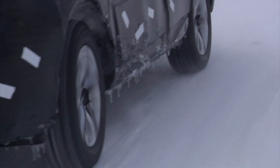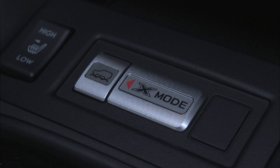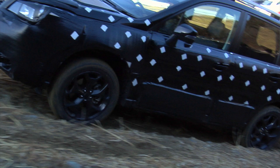We developed the X-Mode so that in situations like that, anyone can flip a switch and get out of them safely and securely. Repeated testing took place on steep, unpaved uphills. The road surface changed with each test, worn away by the tires. We then put up rollers on the uphills to produce road surfaces that did not change.